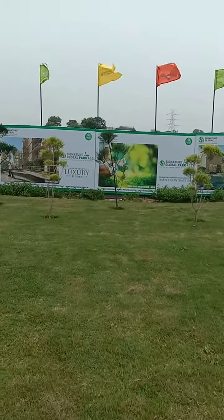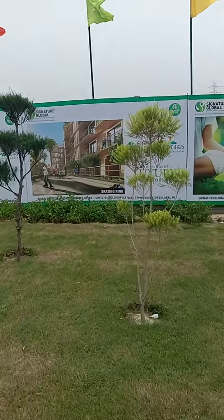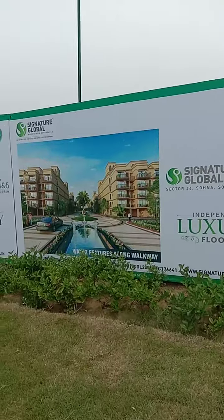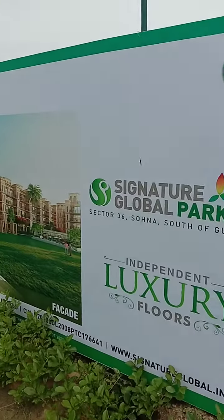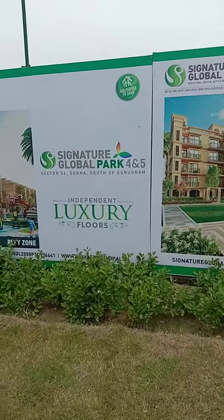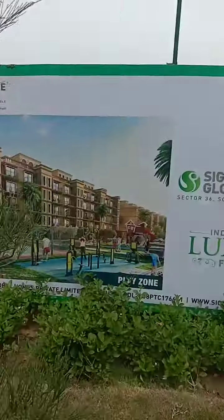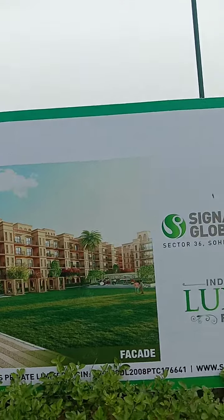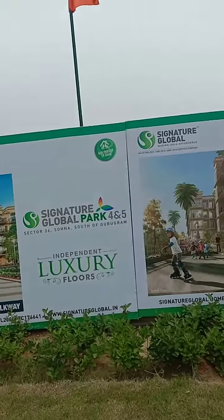This kind of property has these advantages: you will get a skating ring, water features along the walkway, and these are the floors — low rise, independent luxury floors. There is also a yoga and meditation lawn.